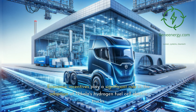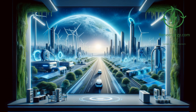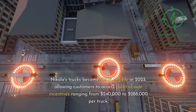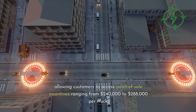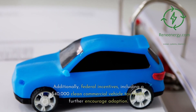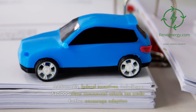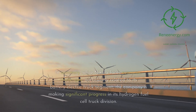Economic incentives play a significant role in the adoption of Nikola's hydrogen fuel cell electric trucks. Programs like the California Air Resources Board's Hybrid and Zero-Emission Truck and Bus Voucher Incentive Project, HVIP, have accelerated sales orders. Nikola's trucks became HVIP eligible in 2023, allowing customers to access point-of-sale incentives ranging from $203,000 to $288,000 per truck. Additionally, federal incentives including a $40,000 clean commercial vehicle tax credit further encourage adoption.